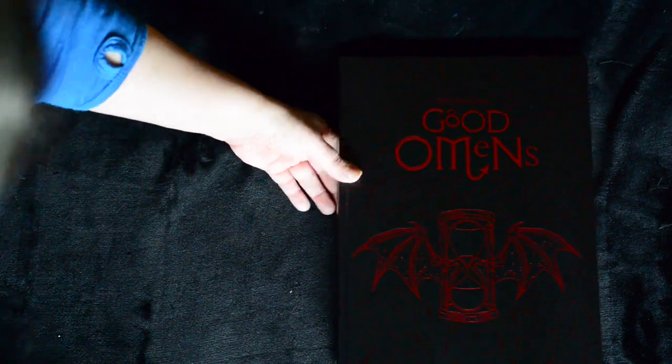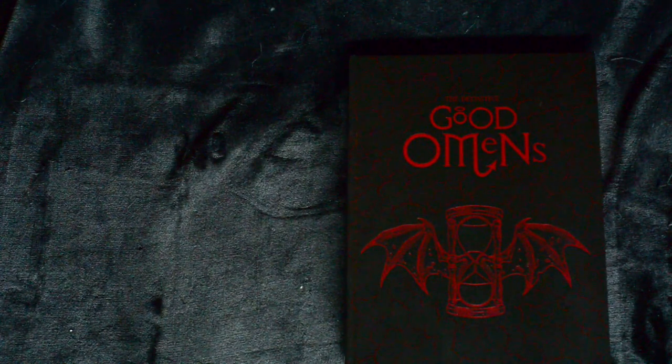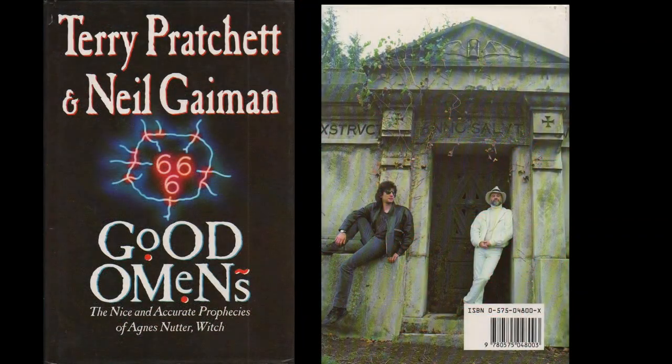The book comes in a red and black clamshell case, complete with ribbon pull so that you can easily remove it from the box. The case is covered in an imitation snakeskin textured material, with red edges made to look like a book itself.